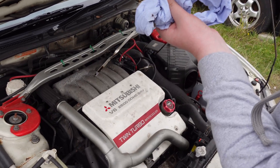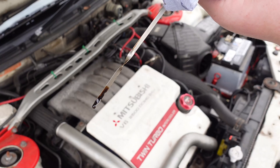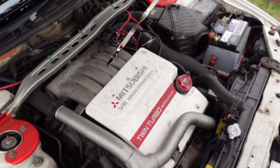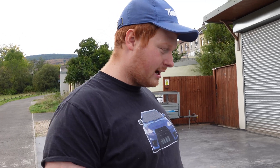The dipstick is showing it's over the minimum, so there's nothing wrong with the oil level.